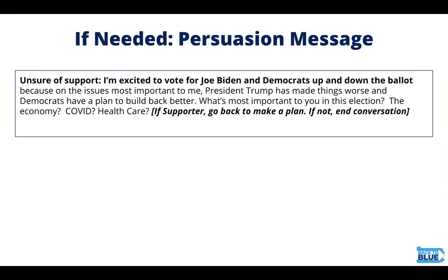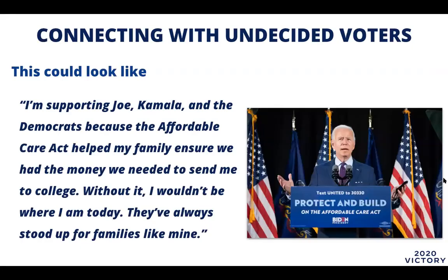If you happen to chat with an undecided voter, that's great. We'll use the same skills that we always use: active listening, sharing our story, and asking questions about the voter's values and key issues. When connecting with an undecided voter, it's important to remember your why. Your why could mean something like: 'I'm supporting Joe, Kamala, and the Democrats up and down the ballot because the Affordable Care Act helped my family ensure that we had the money we needed to send me to college. Without it, I wouldn't be where I am today. They've always stood up for families like mine.'